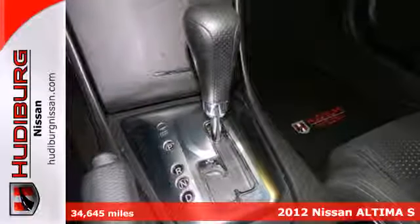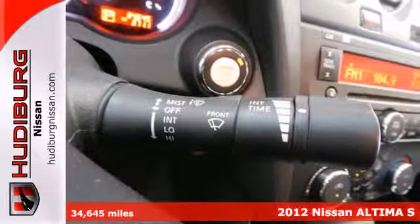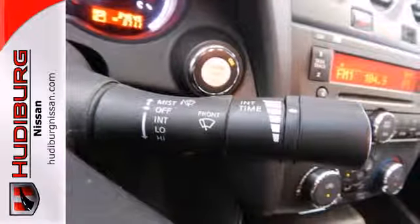This spacious car offers you and your passengers the convenience and comfort of cool air conditioning, cruise control, and power windows, locks, and mirrors.